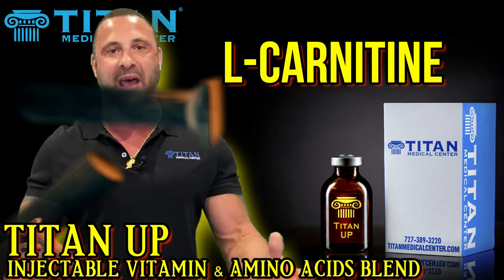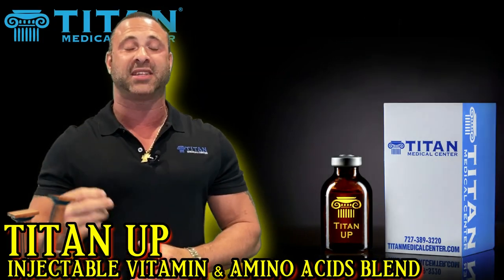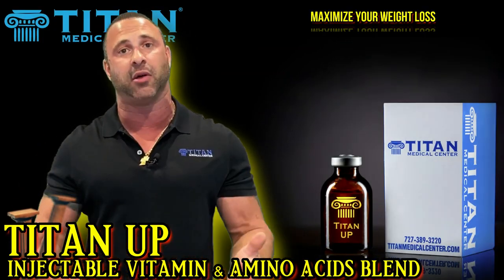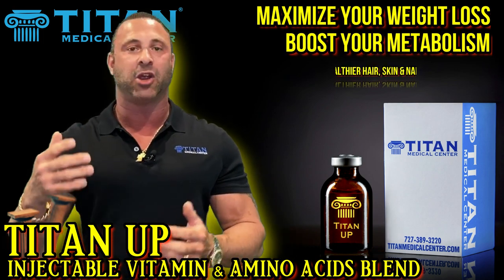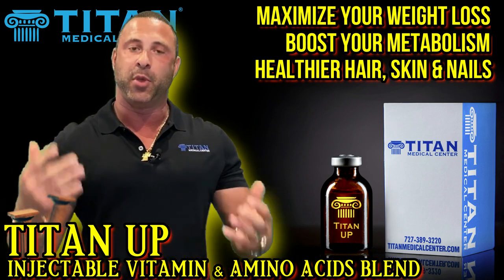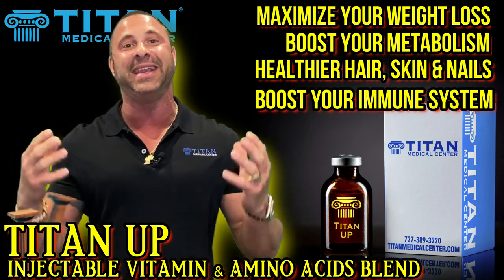L-carnitine is going to help you with energy and is found in almost every cell in the body. All those ingredients together are going to give you the maximum, optimum result — weight loss naturally, boosting metabolism, helping hair, skin and nails, immune function, and the nervous system. These are the natural things your body needs to function properly and optimally.